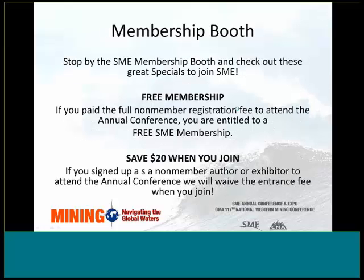SME is offering two specials for non-members who join SME during the meeting. First, we have free membership for those who paid the full non-member registration fee to attend the Annual Conference. Second, you can save $20 when you join — if you signed up as a non-member author or exhibitor, we will waive the entrance fee when you join. If you are already a member, you can stop by the membership booth and just say hi.